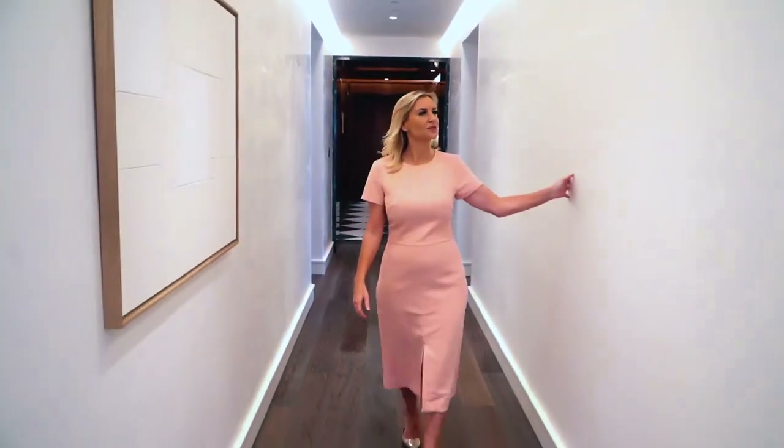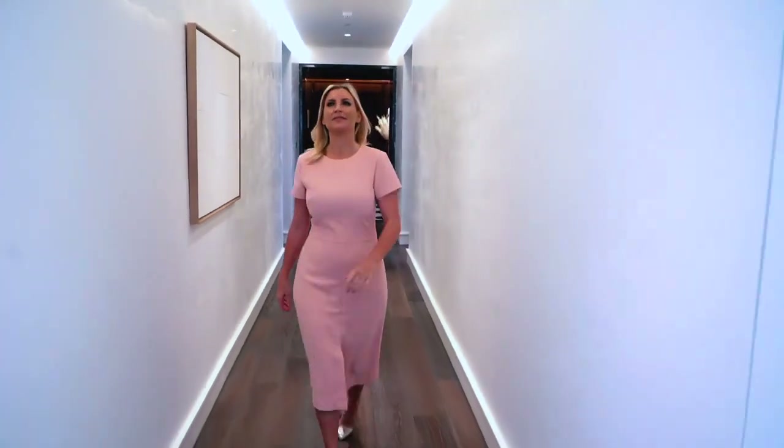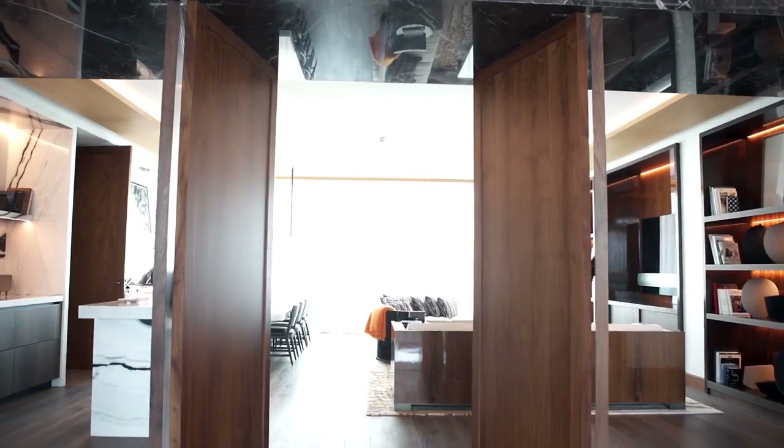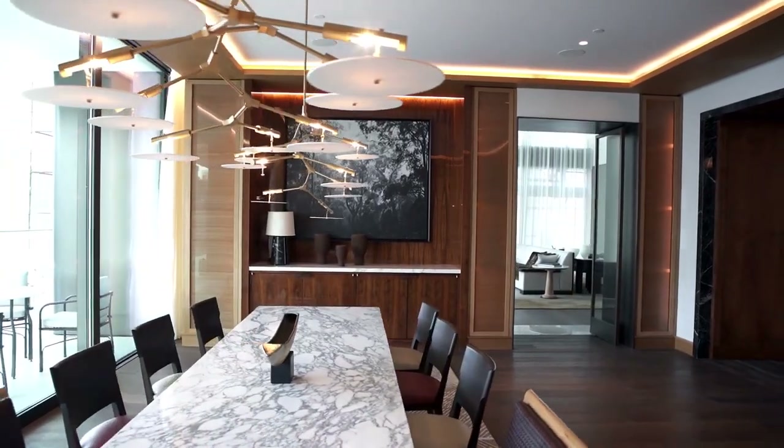Finishes aside, there is an immediate inherent luxury from the sheer scale of this property, which is cleverly designed to ensure this vast residence still feels like home.